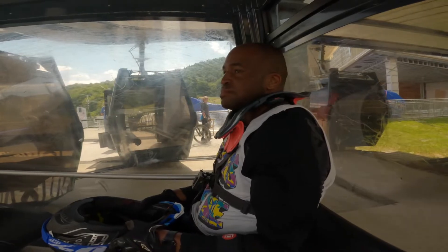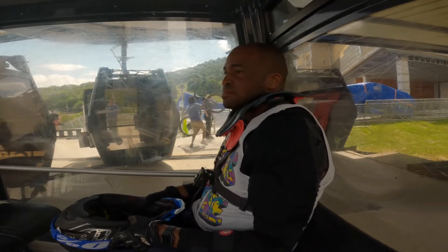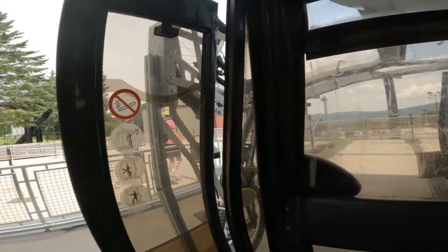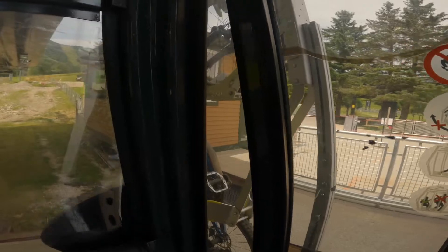Russell's on the gondola with me today. He took his bike to the top and on the gondola you can see they have his bike attached, so it's going up with us.